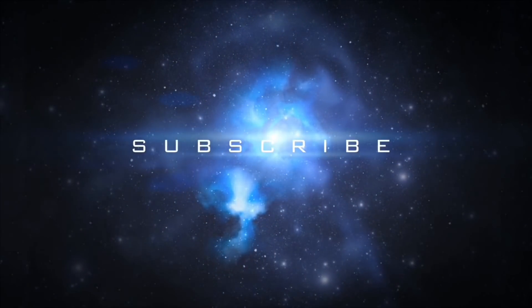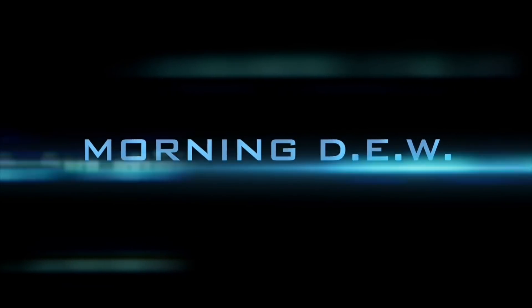If you enjoyed today's video, please hit that like button, subscribe, and share with your friends and family across the world.